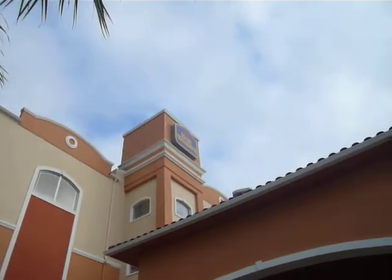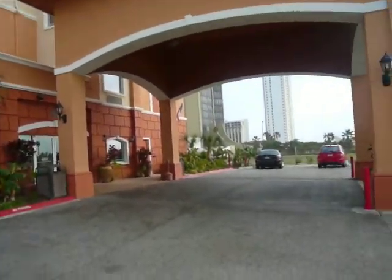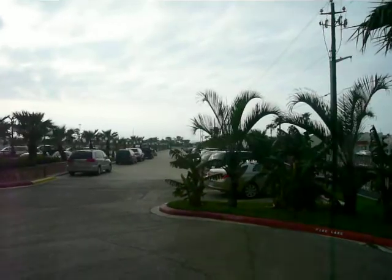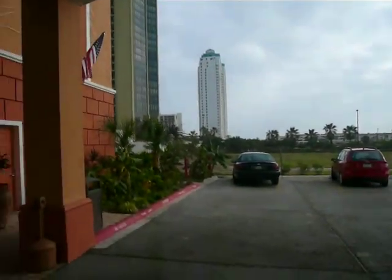This is the Best Western property, which means you've got some chain quality that you can really rely on. It's a shot out to the street — you can see it's about 75 yards to the street. The Club and Entertainment District is going to be just a tad further.